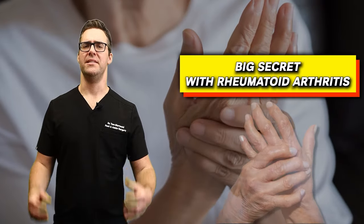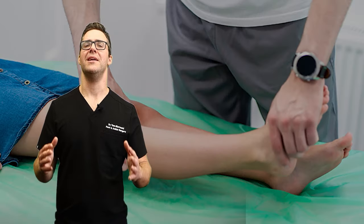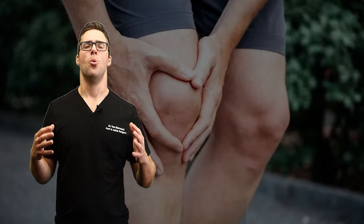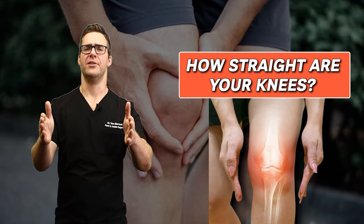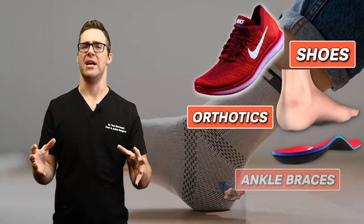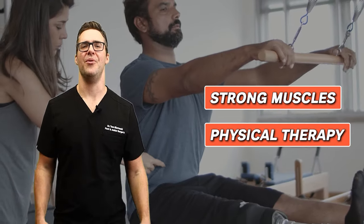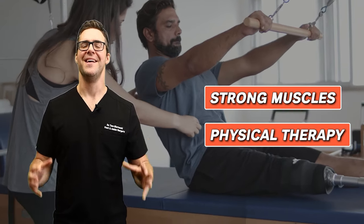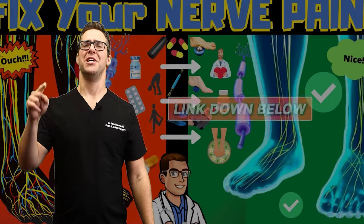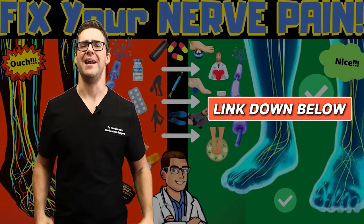The big secret with rheumatoid arthritis is to get a biomechanical exam. How straight are your knees, feet, and hips? All that adds up to take pressure off your joints. Essentially, the shoes, the orthotics, the ankle braces, strong muscles, and physical therapy all add up to make such a big difference. Check out our guides on how to fix your foot, knee, and hip alignment at home naturally.